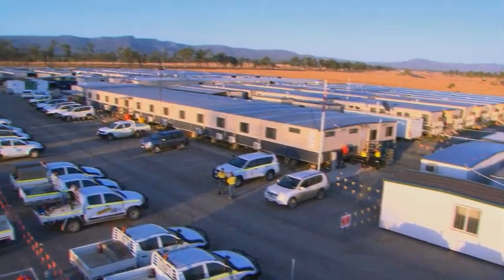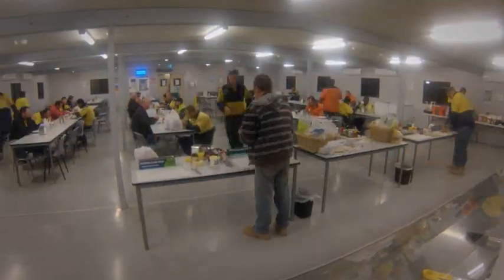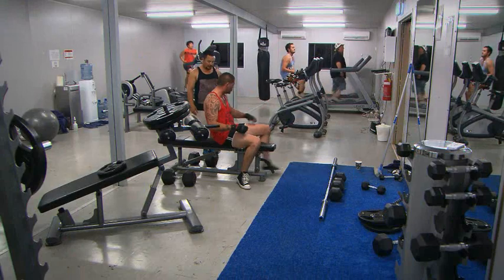Crew morale and productivity were enhanced through providing camps with comfortable accommodation, large dining rooms serving high-quality meals, a gym and recreational areas, and high-quality water and wastewater treatment plants.